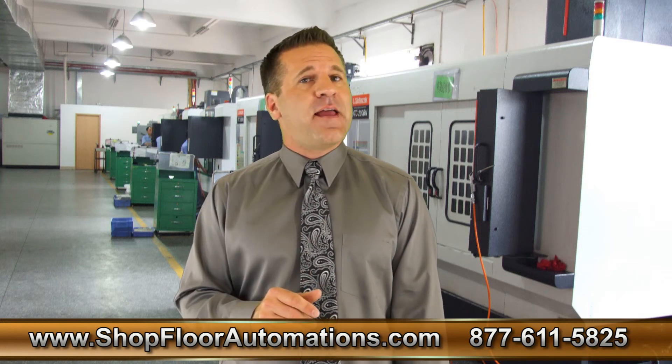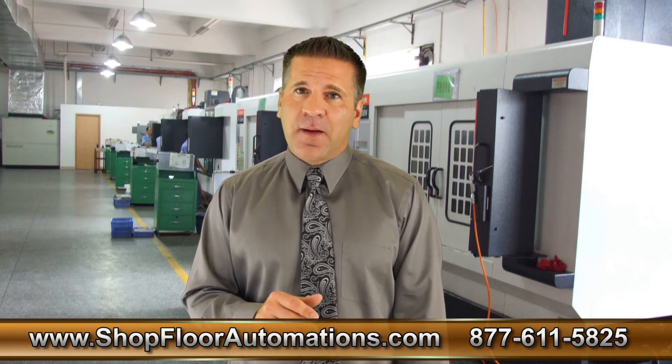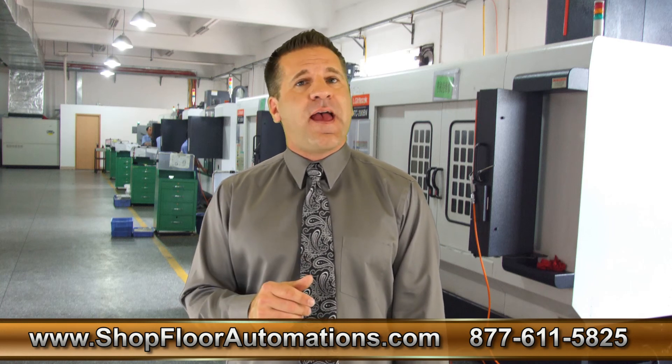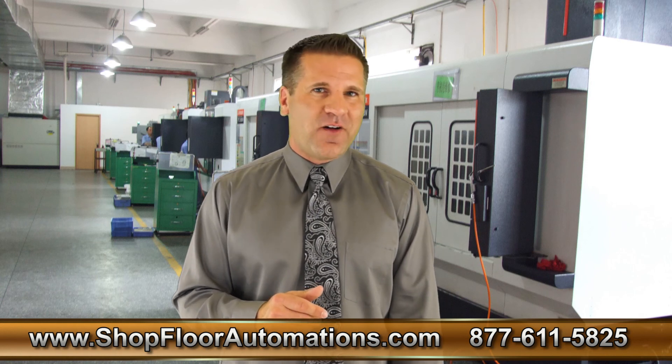You can visit us online at www.shopfloorautomations.com or call us toll-free at 877-611-5825.